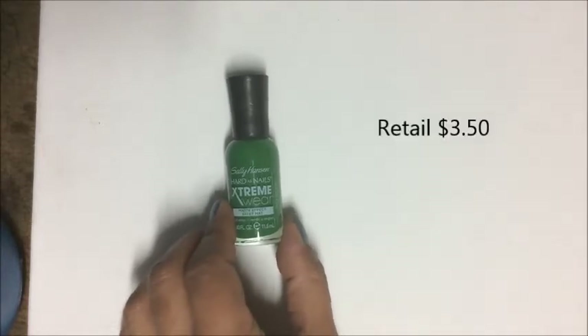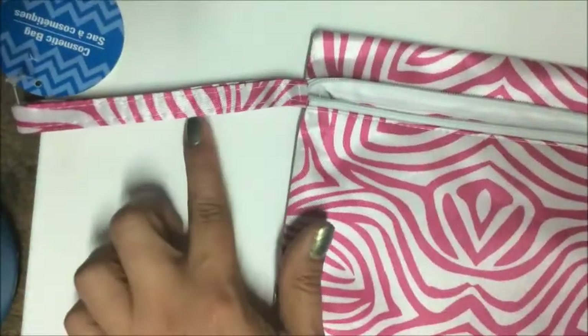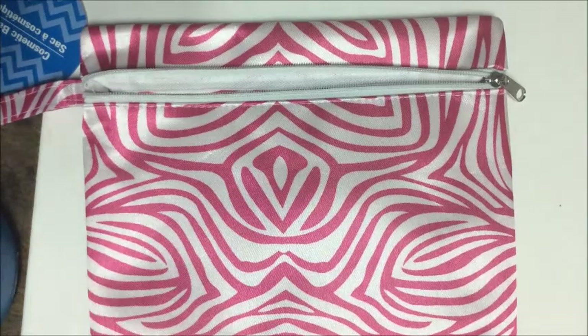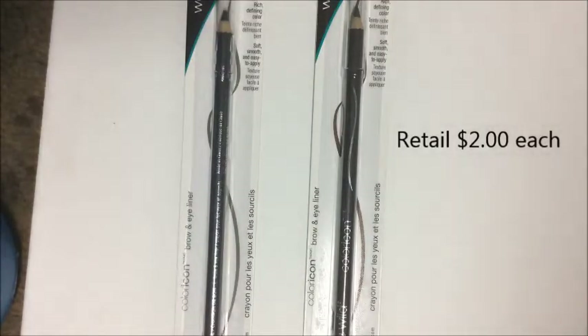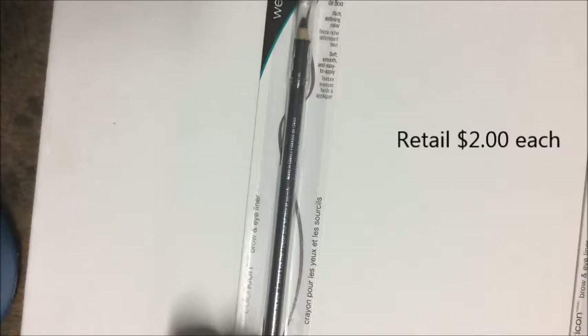I picked up a really cute makeup cosmetic bag with a cute little handle — I got the pink and white, though they also had lime green. I picked up one of the Sassy and Chic kabuki brushes. I also got wet and wild brow and eyeliner pencils: c649 in mink brown and c655 in charcoal.